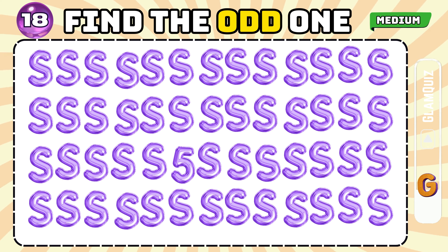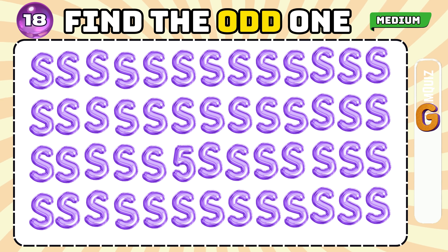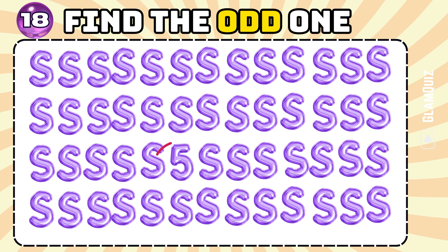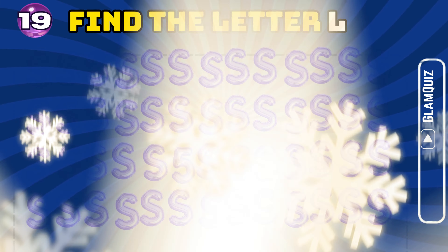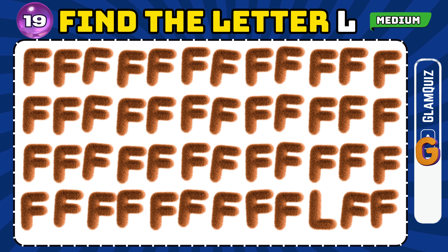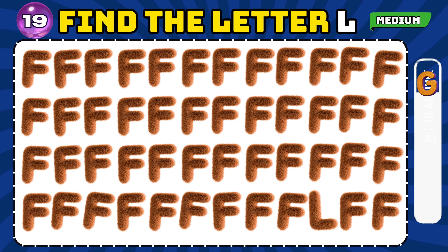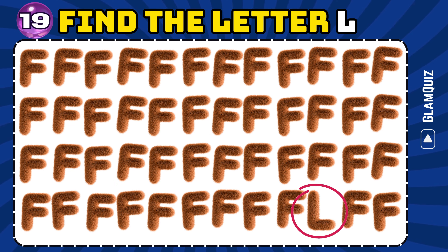Number 18. Find the odd one. Splendid job! Number 19. Find the letter L. Excellent!